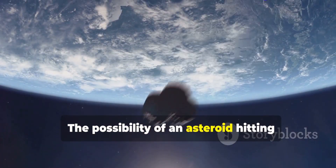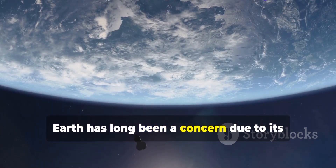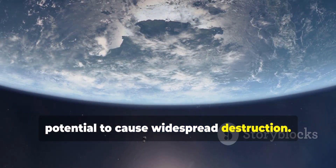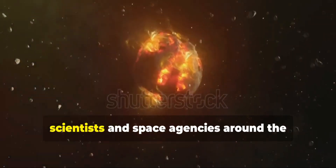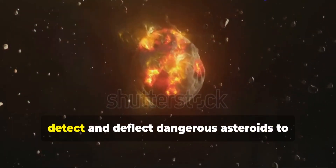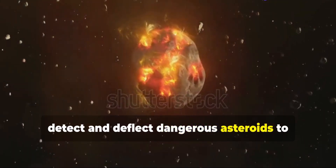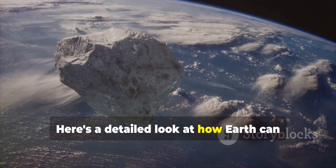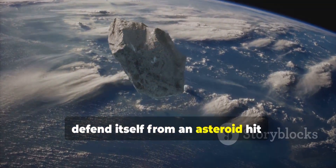The possibility of an asteroid hitting Earth has long been a concern due to its potential to cause widespread destruction. Fortunately, scientists and space agencies around the world have been developing methods to detect and deflect dangerous asteroids to avoid catastrophic impacts. Here's a detailed look at how Earth can defend itself from an asteroid hit.